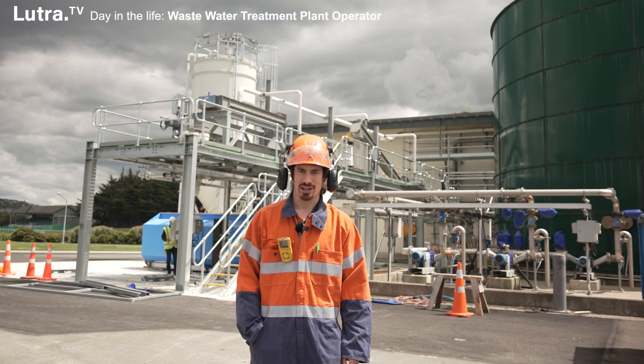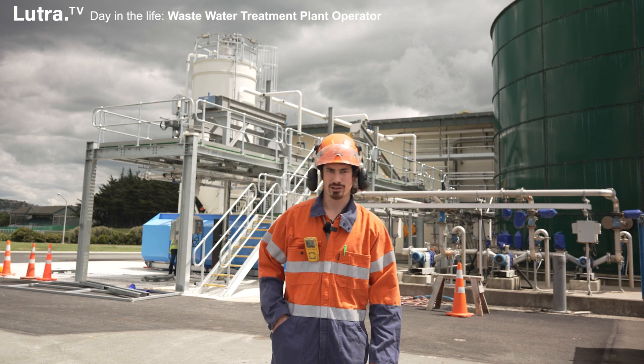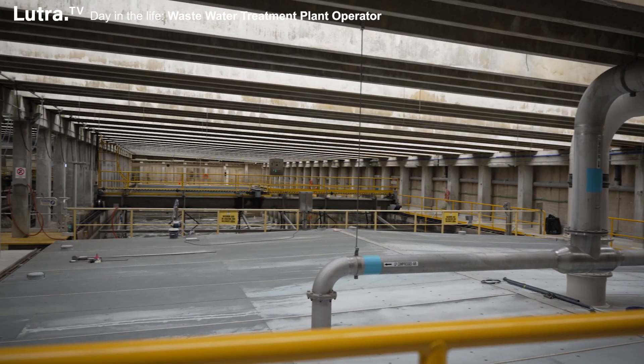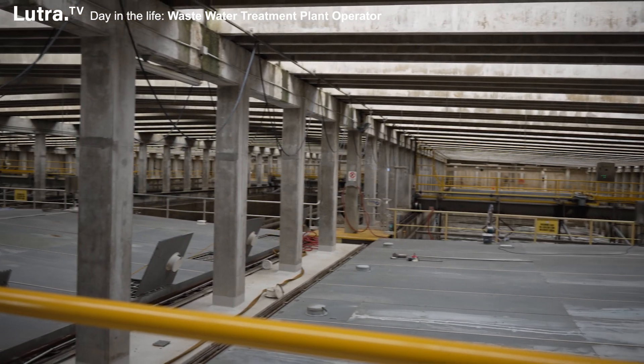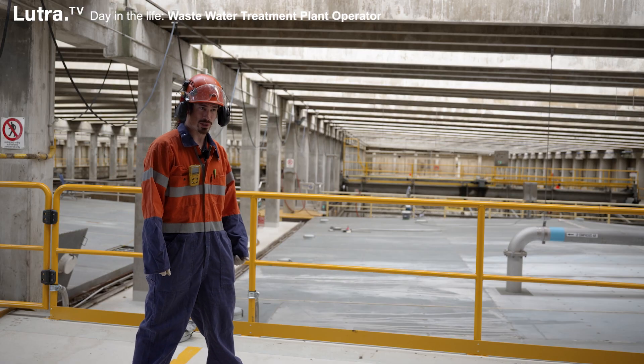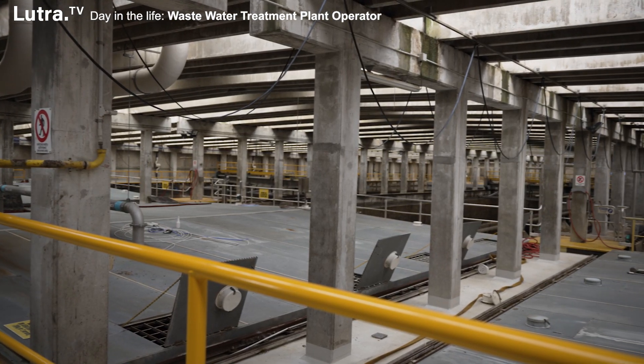This is a high-rate activated sludge plant, which has a really short retention time of 20 minutes. This area is called HRAS, which stands for high-rate activated sludge. The tank is divided into three sections: the grit chamber, the aeration tank, and then sedimentation.